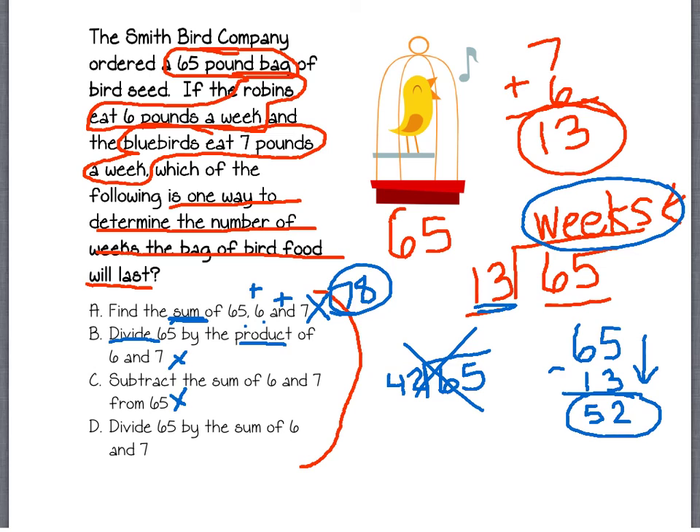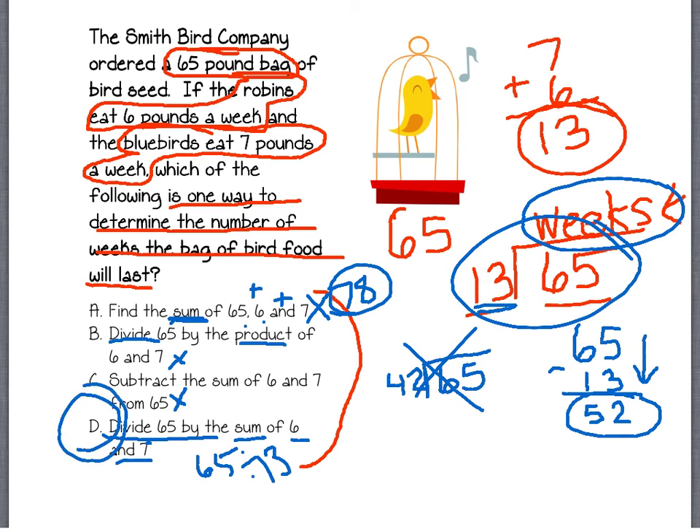So it's got to be this last one, but I need to check that it makes sense. Divide 65 by the sum of 6 and 7, which is 13. So it's 65 divided by 13, which is what we wrote up here. So that is correct — our correct answer is D. Did y'all get that? Good job.